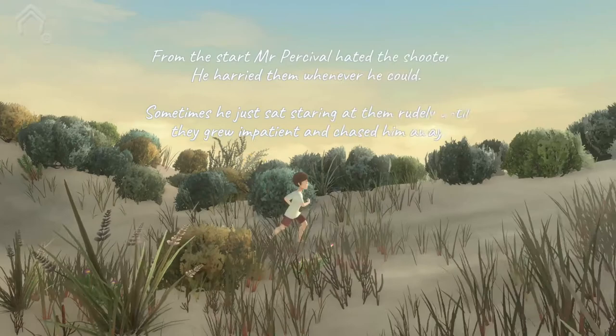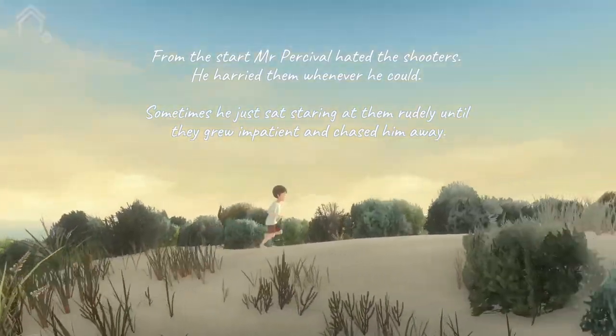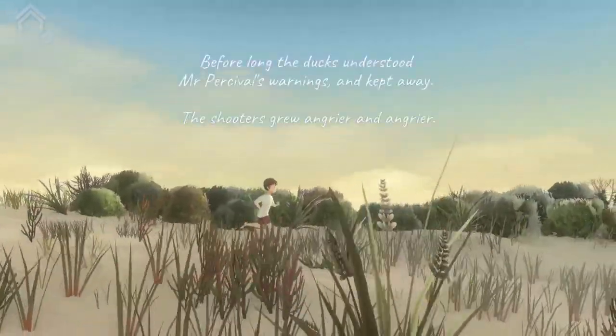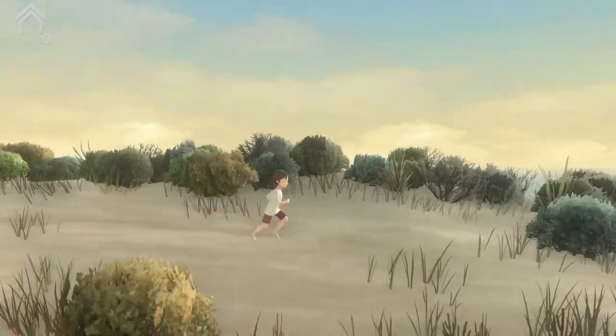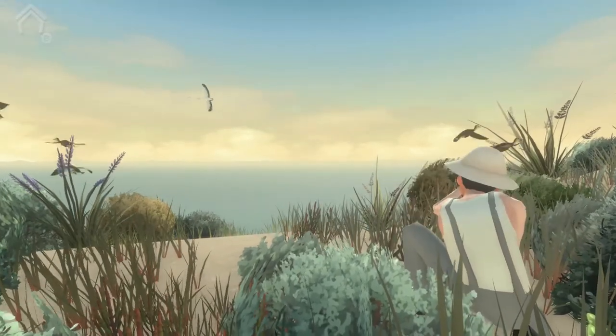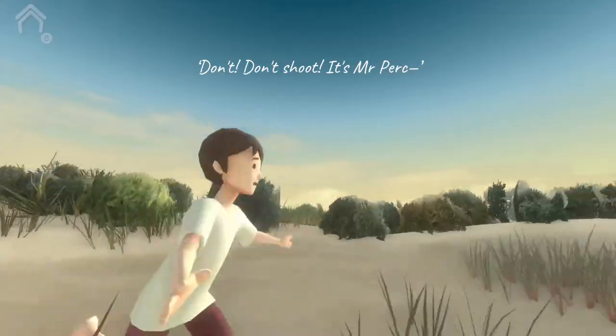It's open duck season at the moment, so Mr. Pelican is going to have to be careful. Oh - they're not shooting the pelican. It's true what they say, that phrase there.